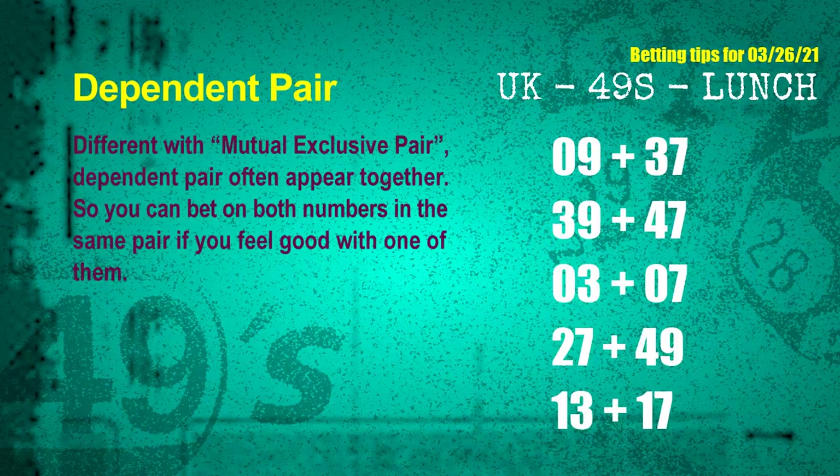Some numbers are mutual exclusive, some are dependent. Numbers in the same dependent pair you can bet on both, because they are often drawn in one draw. The dependent pairs for next draw are: first pair 09 and 37, second pair 39 and 47, third pair 03 and 07, fourth pair 27 and 49, fifth pair 13 and 17.